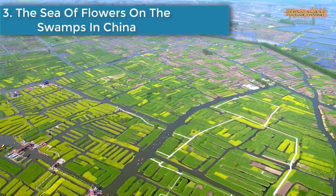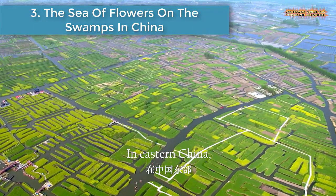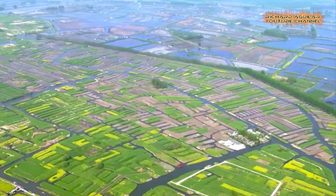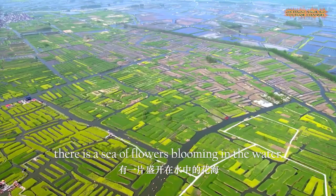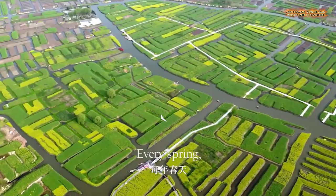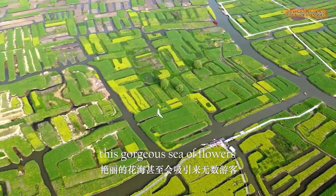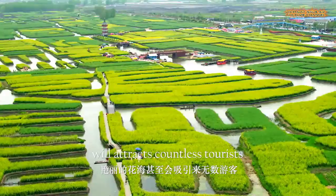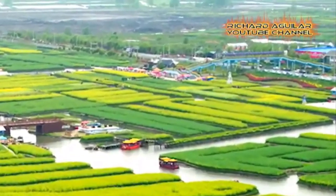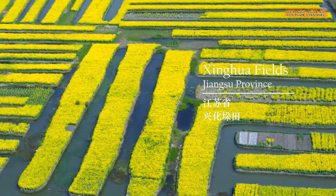Number 3 is The Sea of Flowers on the Swamps in China. In Eastern China, there's a sea of flowers blooming in the water. Every spring, this gorgeous sea of flowers will attract countless tourists to appreciate the beautiful scenery.